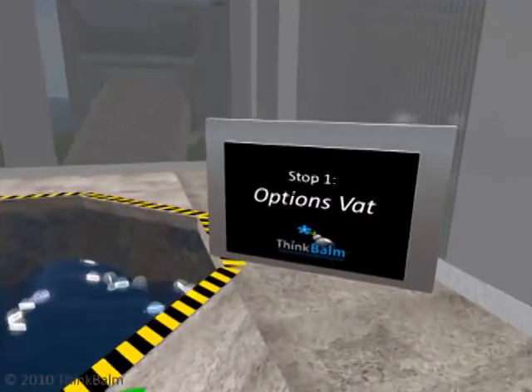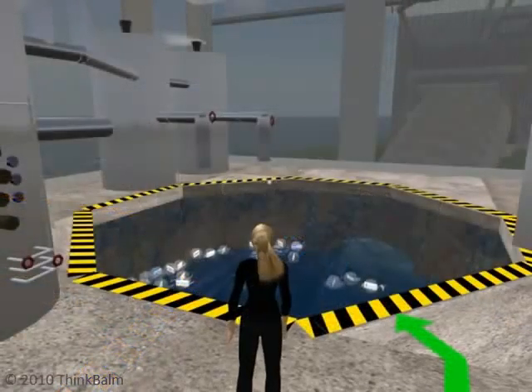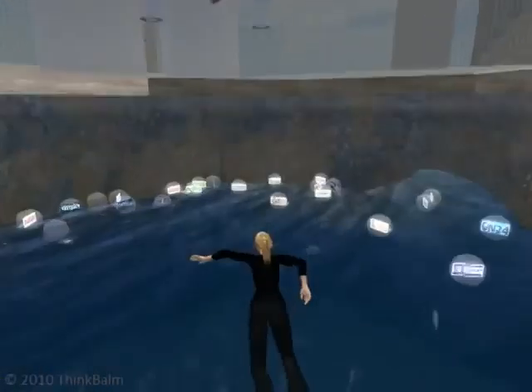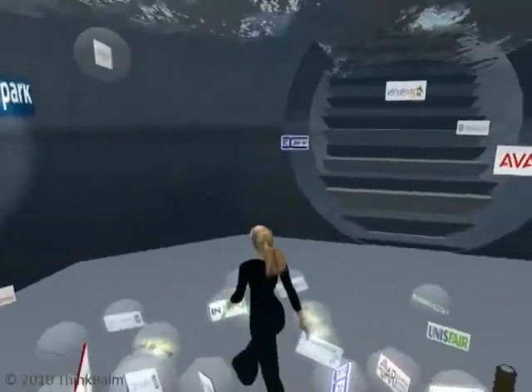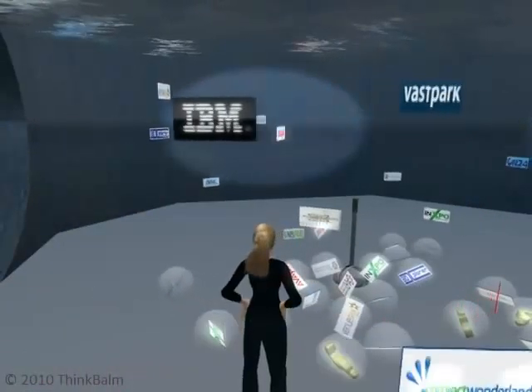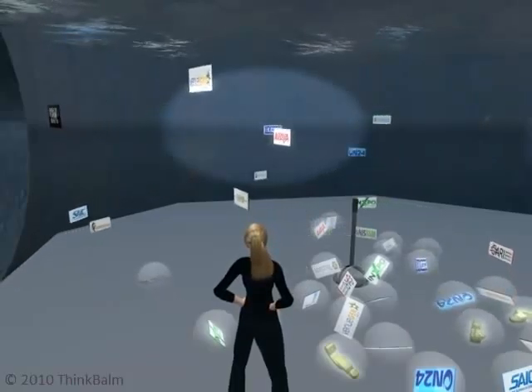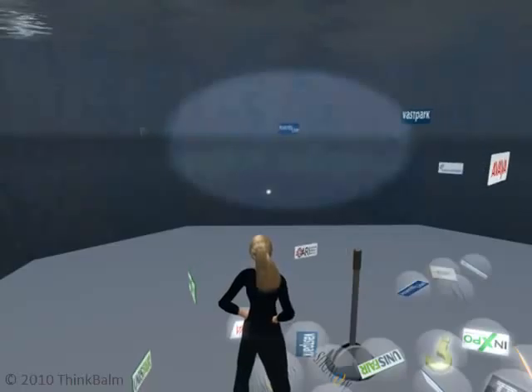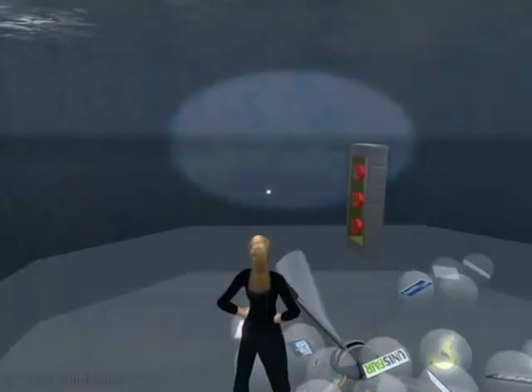Our first stop will be the Options Vat. Software selection is a challenge in emerging markets. Enterprise immersive software is no different. This market is small — $50 million US in 2009. It's also fragmented and volatile. We're tracking nearly two dozen vendors. So how can a decision maker find order in all this chaos?